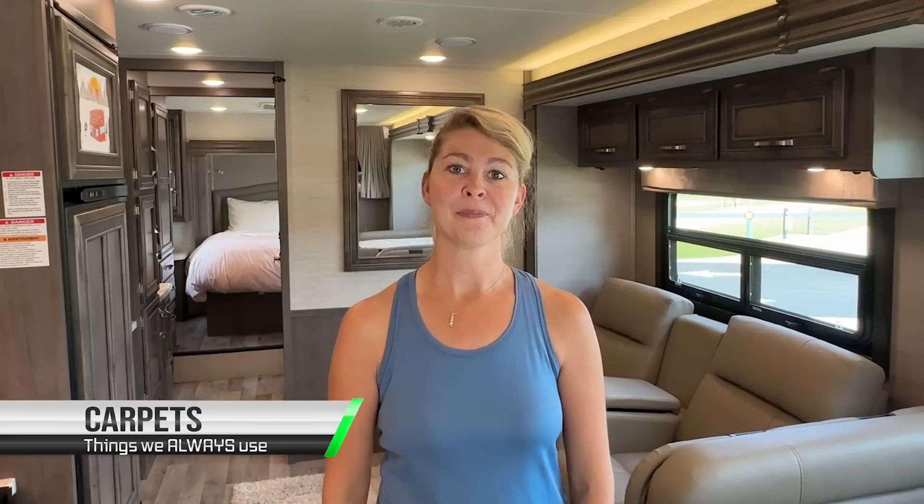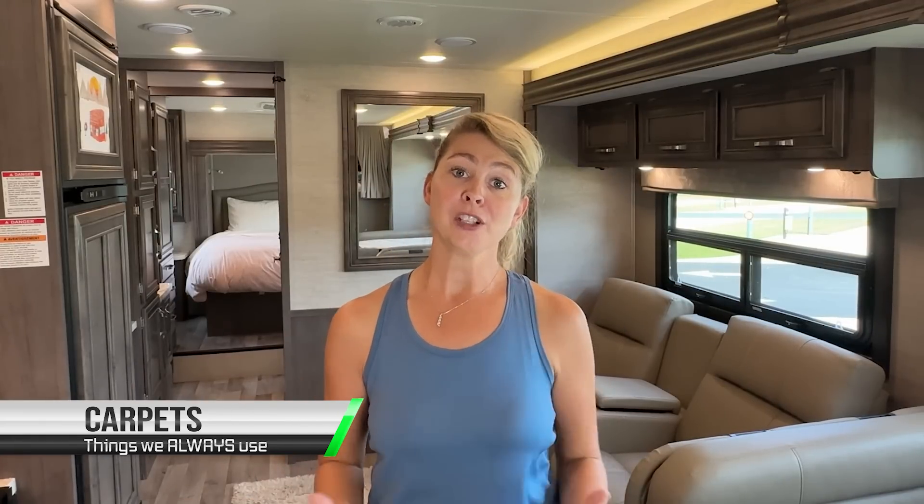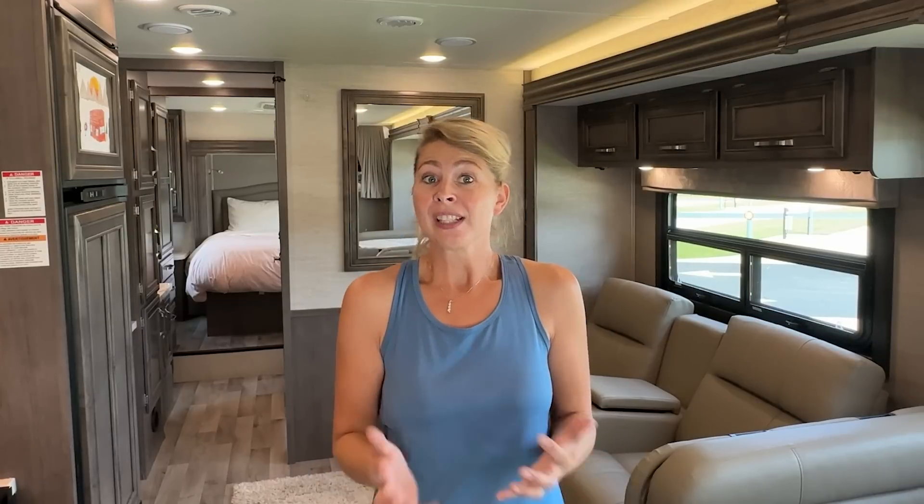Another thing we always use are carpets — indoor and outdoor. You may be camping, but you still want that cozy feeling inside your home. Carpets are great for keeping dirt outside. In an RV, if it's a little cooler, the floors get cold, so they definitely help with that. Outdoor carpets give a homey feeling and also keep dirt from coming inside. Definitely recommend you have carpets.